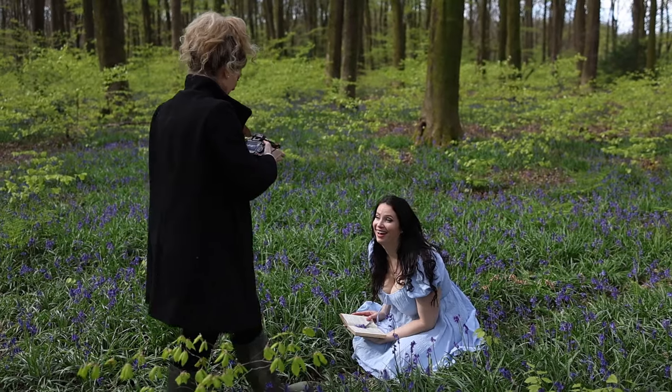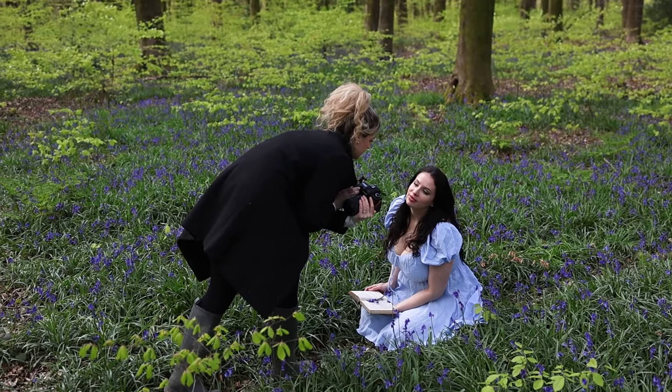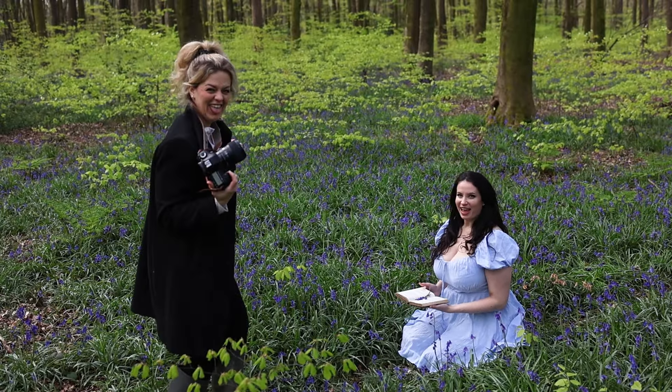We will be capturing both photos and videos, but we're starting out with some portraits. We started off with perfect cloudy lighting. This is the type of lighting that is ideal for that soft, ethereal look I'm going for.